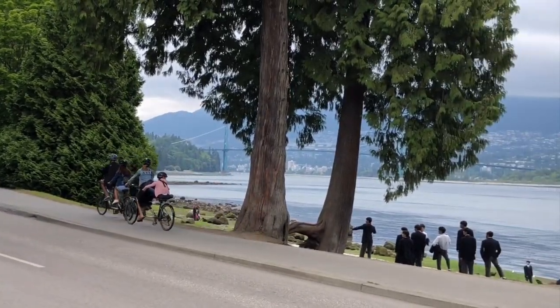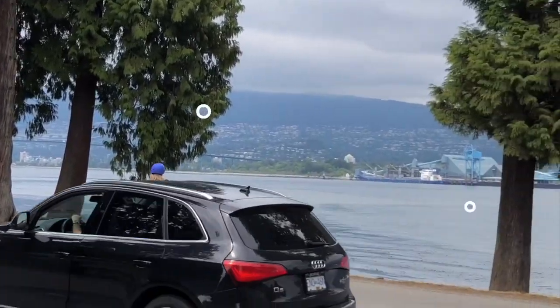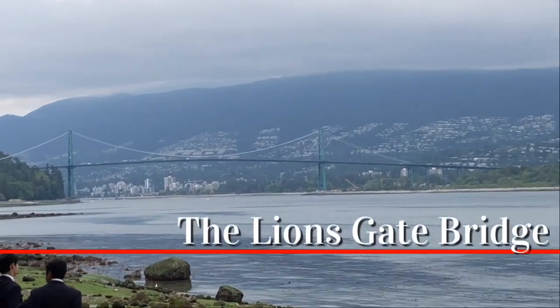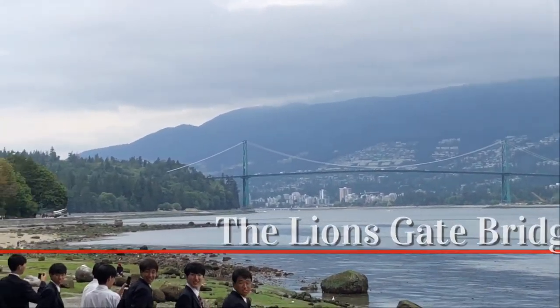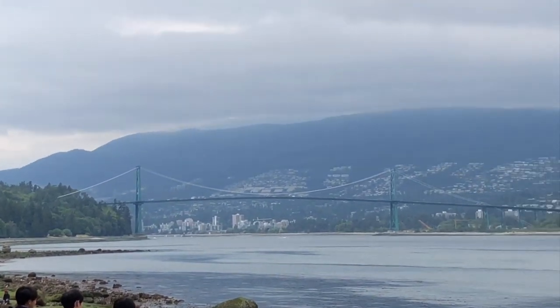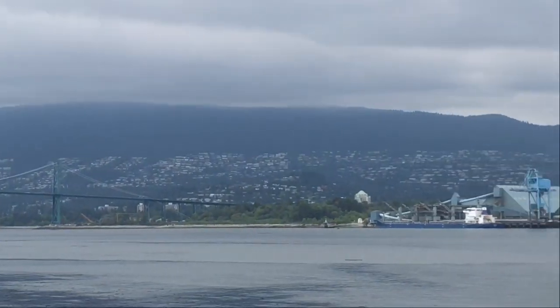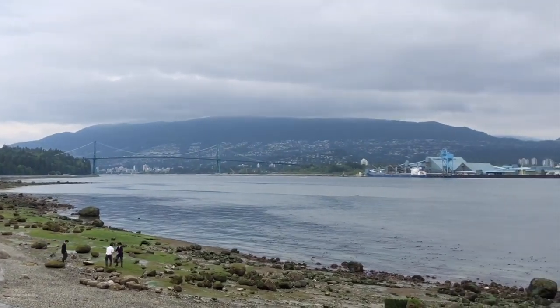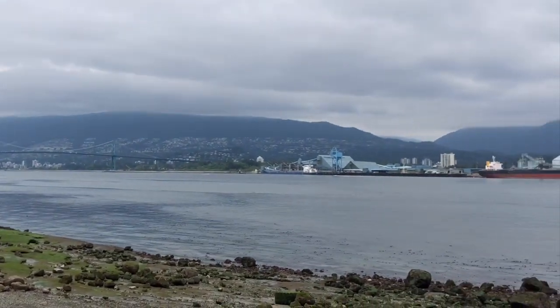I start my second day in Vancouver at the edge of Stanley Park, looking out at the famous Lions Gate Bridge, a giant suspension bridge that connects city centre to North Vancouver Island — an iconic symbol of Vancouver that often draws comparison to the Golden Gate Bridge of San Francisco.